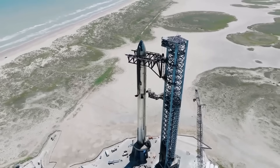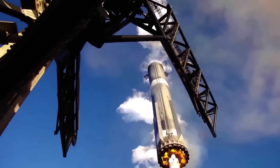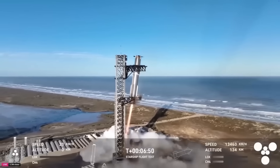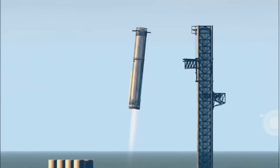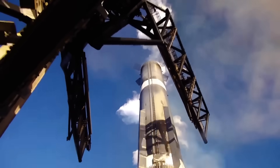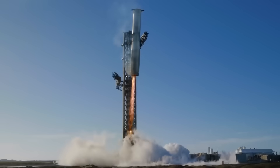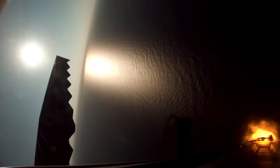SpaceX had originally hoped to use its launch tower to grab the Super Heavy booster again, something that's become a major highlight of Starship's flight tests. Fans were eager to see it return in Flight 10, as the last tower catch happened back during Flight 8. However, SpaceX has confirmed that the booster won't be caught this time. Instead, it will perform a soft landing in the ocean.